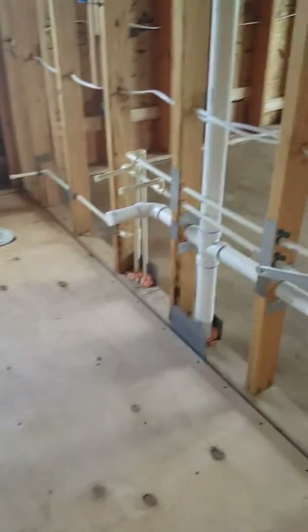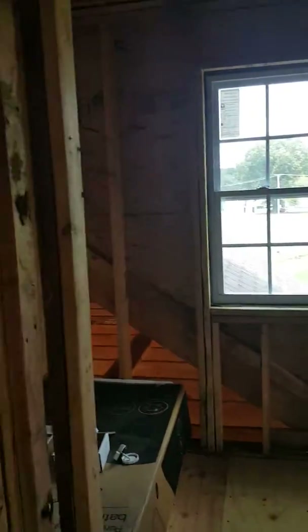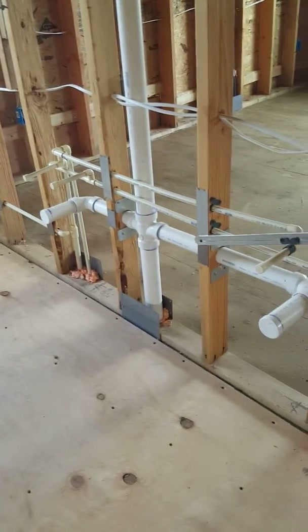Here is the bath that is shared by the three bedrooms upstairs — a full bath with dual sinks. And here's the last bedroom.